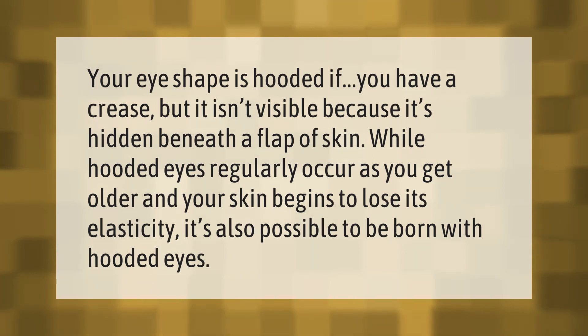Your eye shape is hooded if you have a crease but it isn't visible because it's hidden beneath a flap of skin. While hooded eyes regularly occur as you get older and your skin begins to lose its elasticity, it's also possible to be born with hooded eyes.